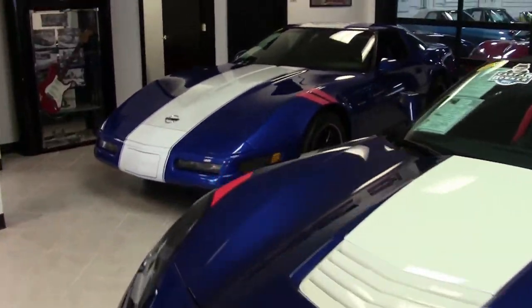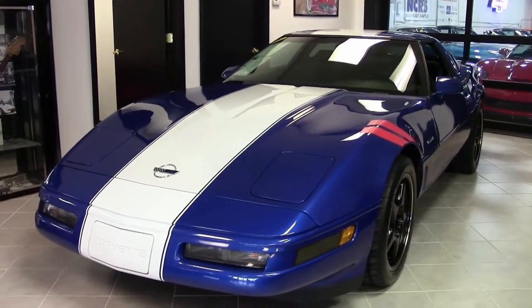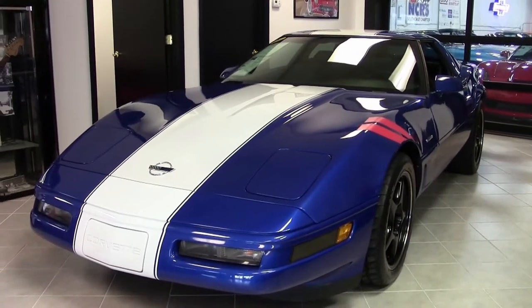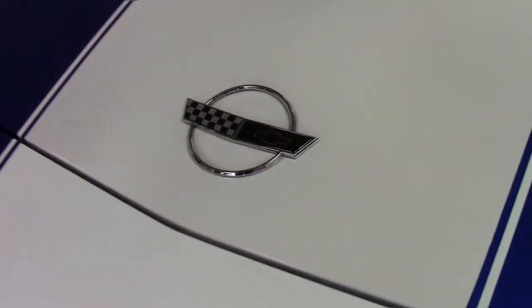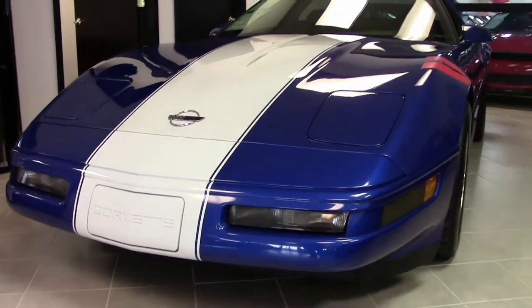C4 Corvettes — what a unique style. And with that almost cockpit-like interior, they're fun to look at and they're fun to drive. And that's what you'll find in this 1996 Corvette Grand Sport Z51, for sale here at our Atlanta location at buyavette.net.